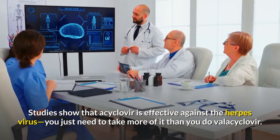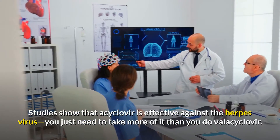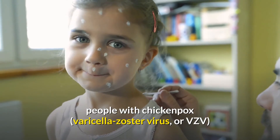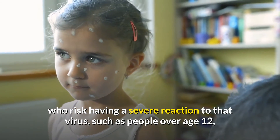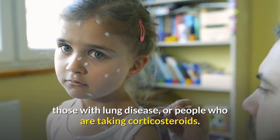Studies show that acyclovir is effective against the herpesvirus; you just need to take more of it than you do valacyclovir. Both acyclovir and valacyclovir are also prescribed to people with chickenpox, varicella zoster virus (VZV), who risk having a severe reaction to that virus, such as people over age 12, those with lung disease, or people who are taking corticosteroids.